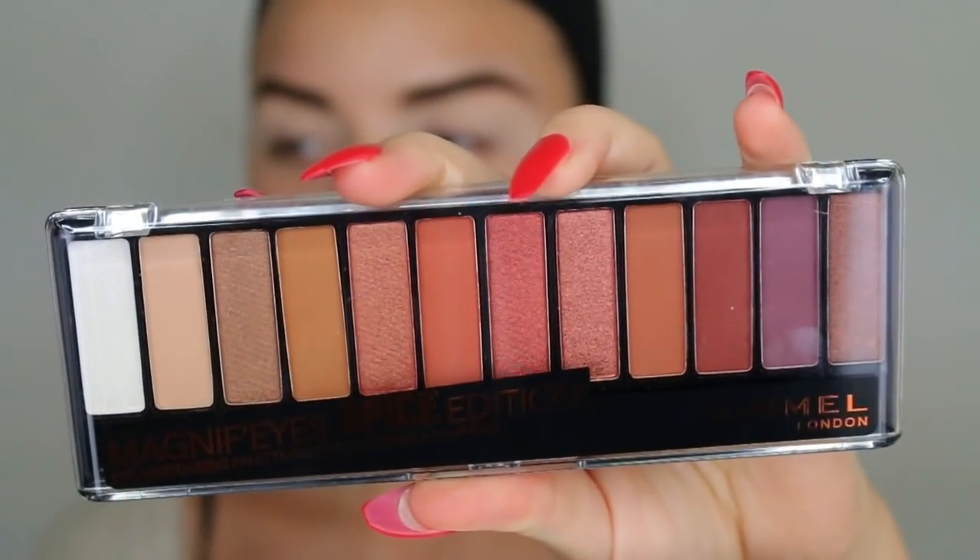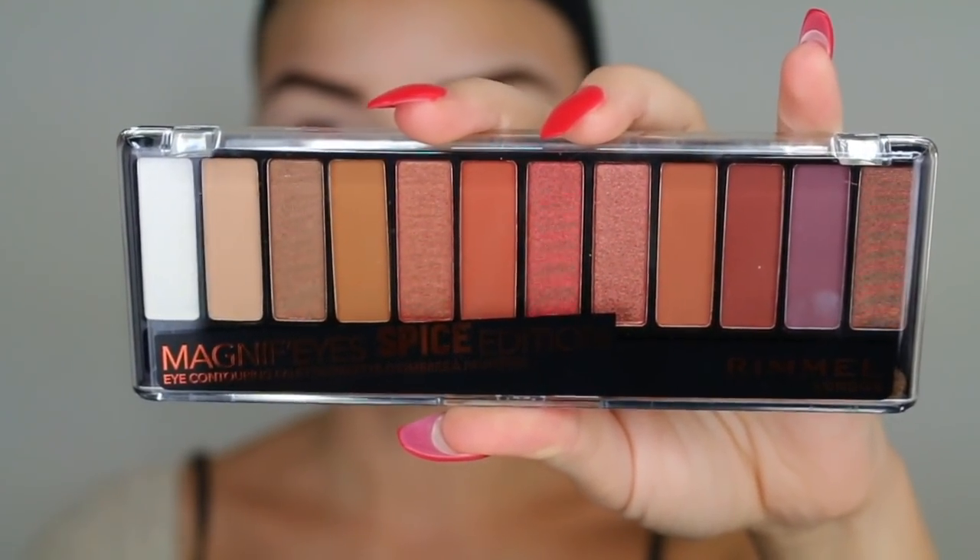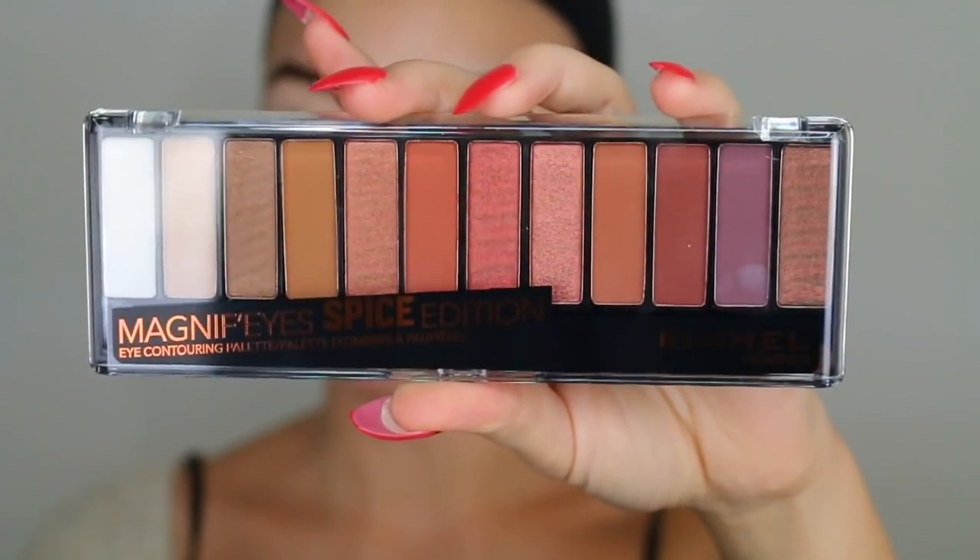I think one of the most satisfying things in doing makeup is applying concealer on your eyelid. For the eyeshadow palette we're using the Rimmel London Magnifies Spice Edition — it's this eyeshadow palette and as soon as I saw it I knew I had to film a video with it because it's the perfect fall palette. I've never used a Rimmel eyeshadow palette before so we're just going to try this out and see how it goes.